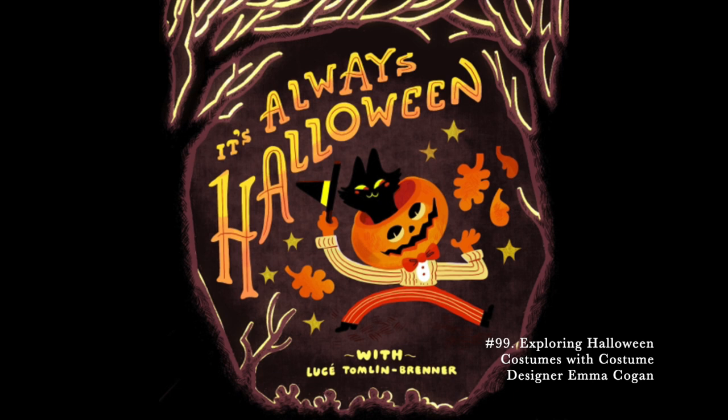Make sure to stick around because the two of us will be co-diving deep into the darkest corners of the eek mailbag. Costume designer Emma Kogan, it's such a thrill to have you here. Welcome. Thank you for having me. I'm so excited to be here.